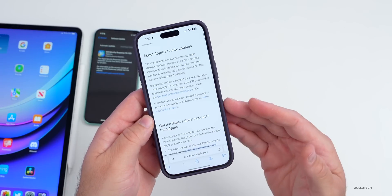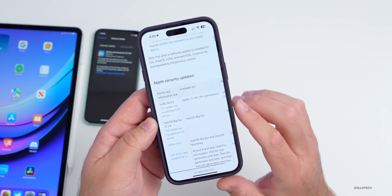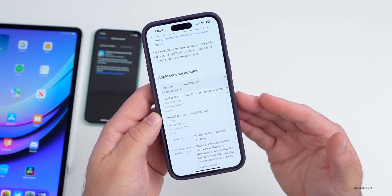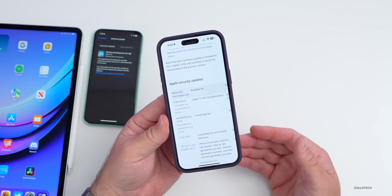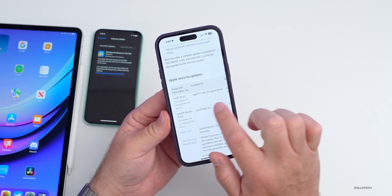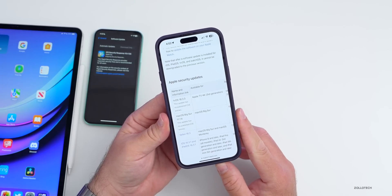tvOS 16.3.3 is now available to the public. This is for one specific device — the Apple TV 4K third generation. It specifically fixes issues people were having with the remote disconnecting from the Apple TV. I've seen that myself and it hasn't been addressed until today, so that's something finally fixed. On the Apple security website there's nothing mentioned as far as security updates, but it could contain a few.